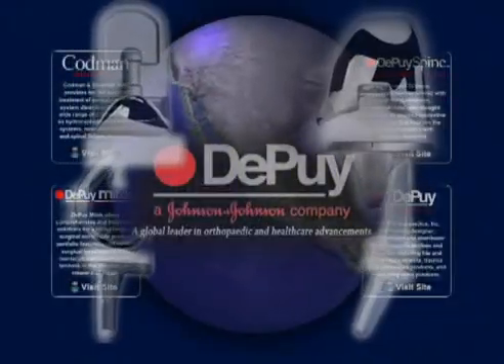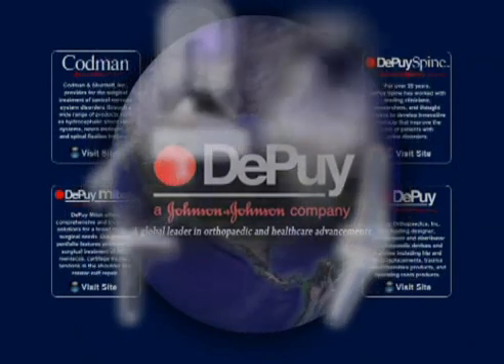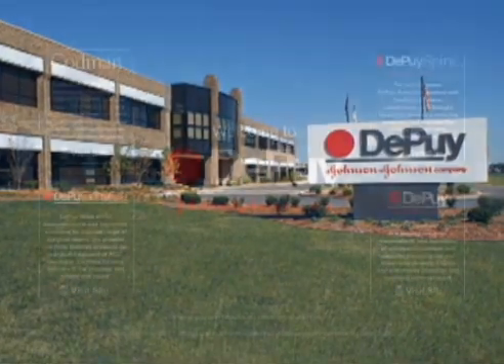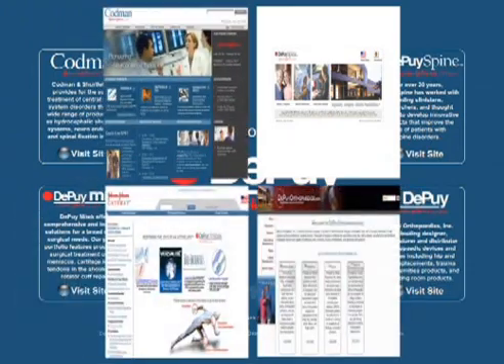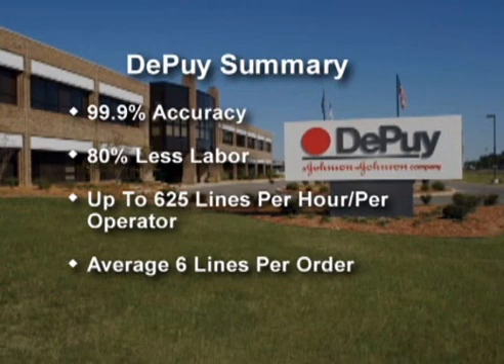Depew, a Johnson & Johnson company, is a leading medical device manufacturer and distributor. The Depew Distribution Center serves four organizations: Depew's Fine, Depew Orthopedics, Depew MyTech, and the Codman Company. This 92,000 square foot distribution center ships a variety of medical devices.